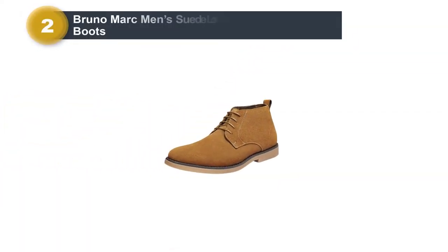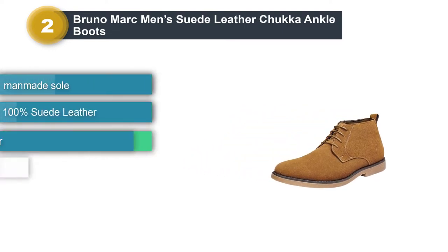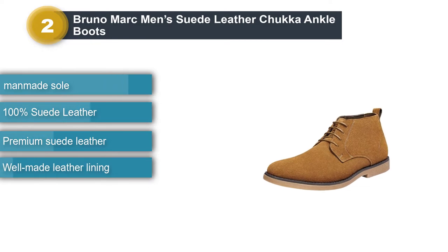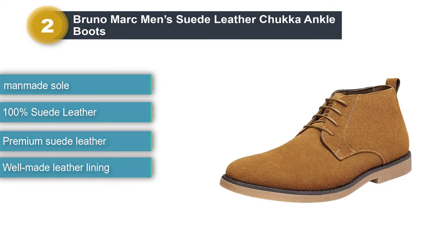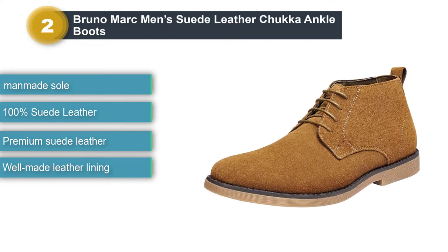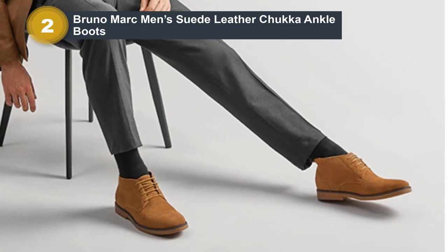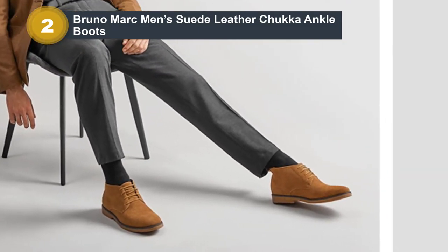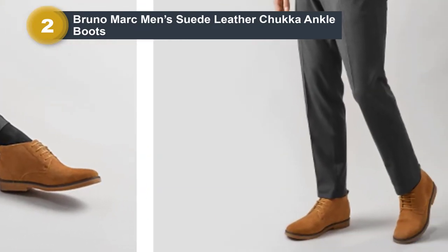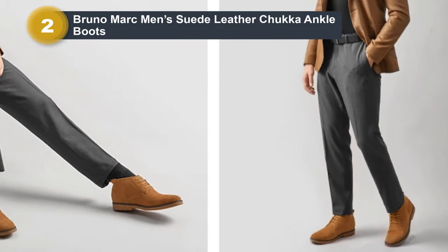Number two: Bruno Marc Men's Suede Leather Chukka Ankle Boots. Whenever you're buying shoes, it's vital that you get truly great value for money, and sometimes that means opting for a pair that combines the quality of high-end fashion with a more affordable price tag. That's exactly what Bruno Marc Suede Leather Chukka Ankle Boots do — with their premium suede leather and a great variety of colors, they combine quality construction with a price tag you just won't believe.